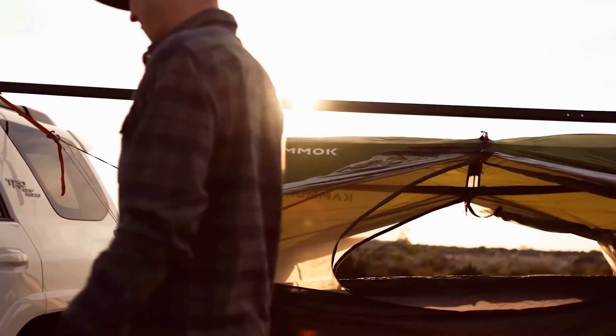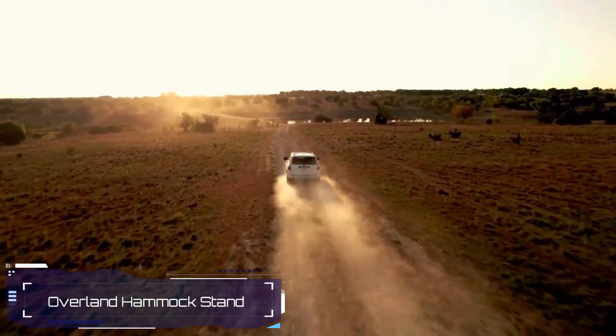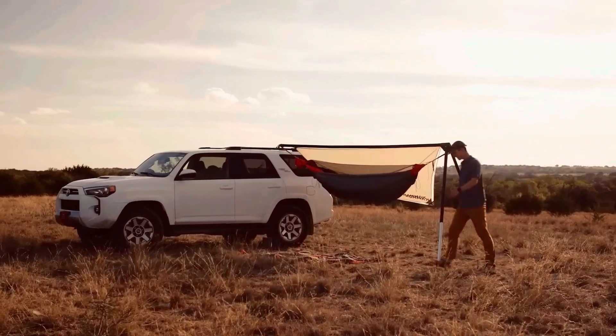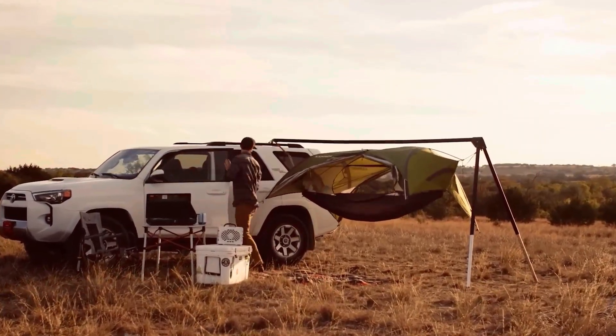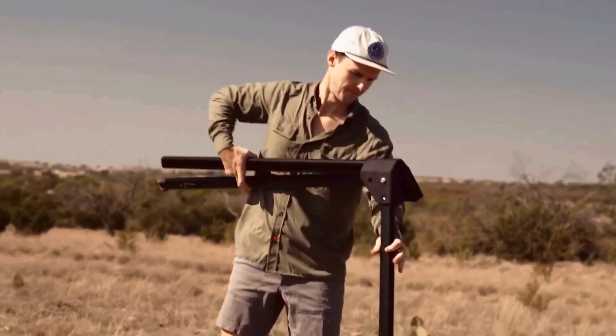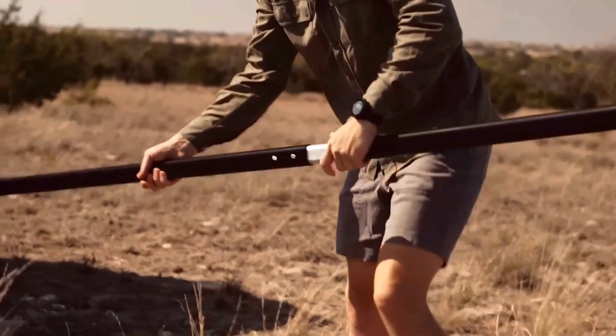Picture this — you arrive at a gorgeous spot and within a minute you're lounging in a comfy hammock. Would you be up for spending $500 to make that dream a reality? Well, that's what the Outpost Frame costs, and it's a game changer. With this nifty device, you can set up your hammock anywhere, all by yourself — no more searching for trees.